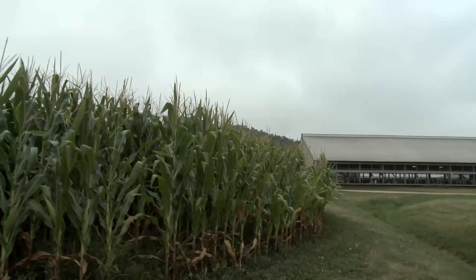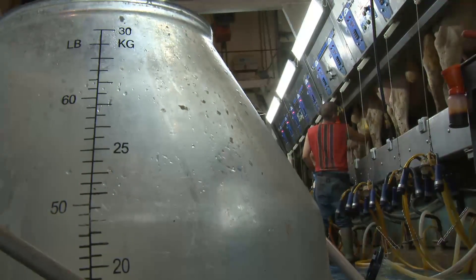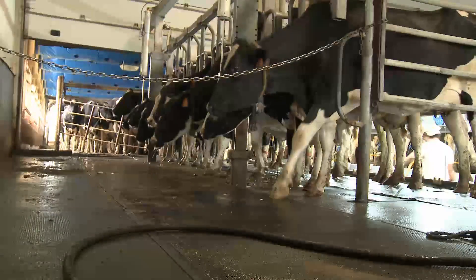Toy Story was born at this farm. Toy Ann was the mother of Toy Story and she was very influential in the genetics of our herd. Currently about 40% of the cows in our milking herd trace back to that one cow.